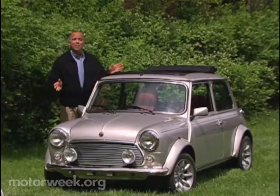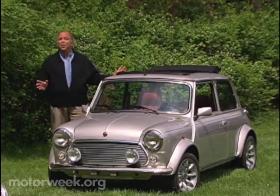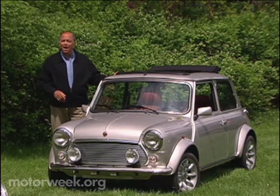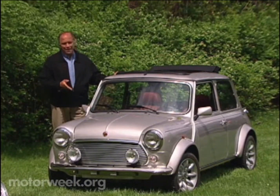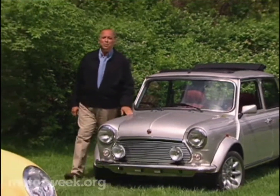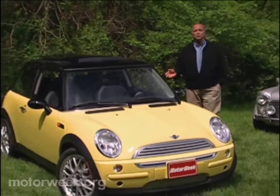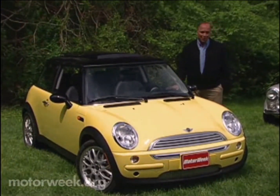Very few cars are truly timeless. In fact, we can think of only two: the German Volkswagen Beetle and the British Mini Cooper. But while the bug was a huge hit here and spawned a new Beetle for 1998, only about 10,000 Minis ever made it across the pond. Well, BMW, which now owns the Mini brand, is out to change all that with this all-new 2002 Mini Cooper.